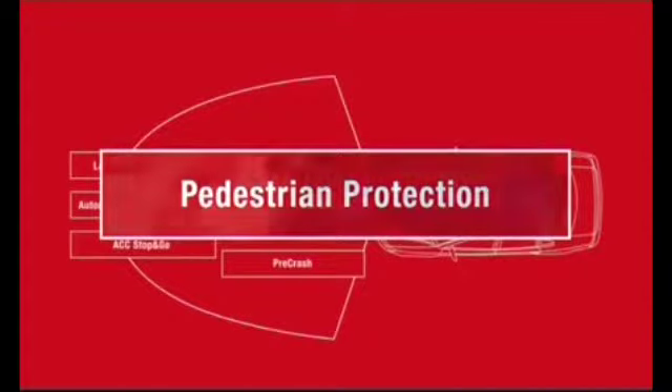A child runs onto the road from behind a parked car, a situation that calls for vehicles to offer protection.